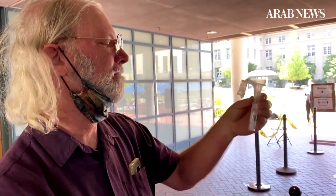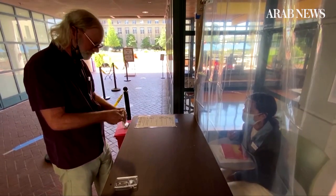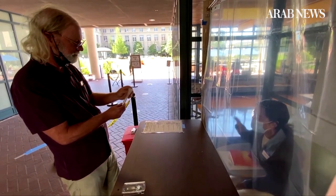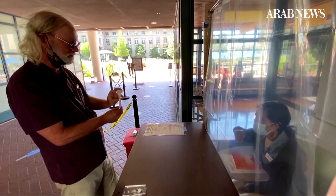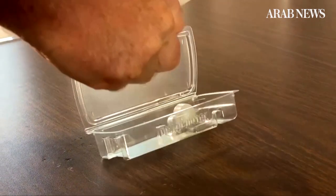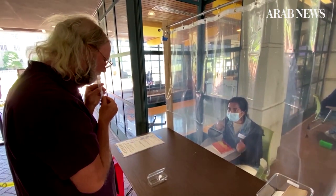Your spit may be the next step in fighting the spread of the novel coronavirus. A study currently being conducted at the University of California, Berkeley is trying to determine whether a saliva test can detect and identify COVID-19 in asymptomatic carriers.